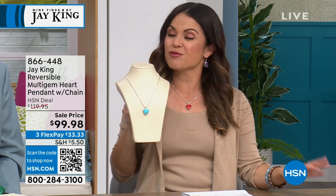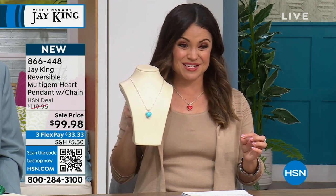This is the same necklace. You flip it over, you get a totally different look. I love all these reversible looks you're bringing for us, Jay — a girl loves her versatility. And this definitely gives it to us.